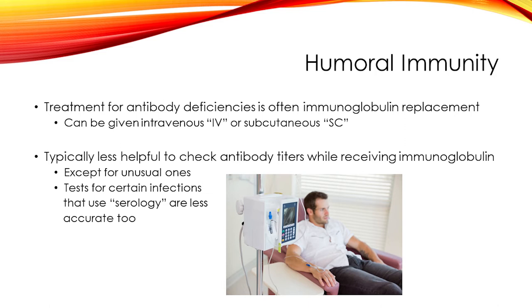What needs to be kept in mind is that if you check antibody titers while someone is receiving this treatment, you're really checking the level of antibodies coming in from the treatment rather than what that person's own body is making. It can be hard to determine how the humoral immune system is working if someone is already on this treatment. If that evaluation is necessary, one option is to stop treatment for a number of months and then check antibody titers, though that's not always safe.